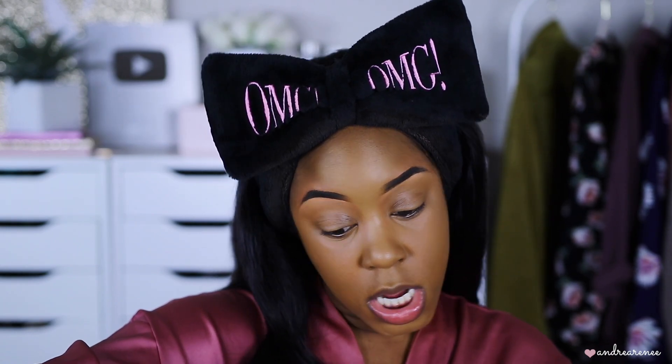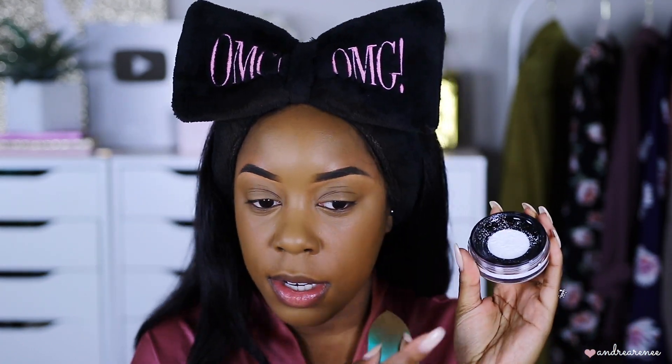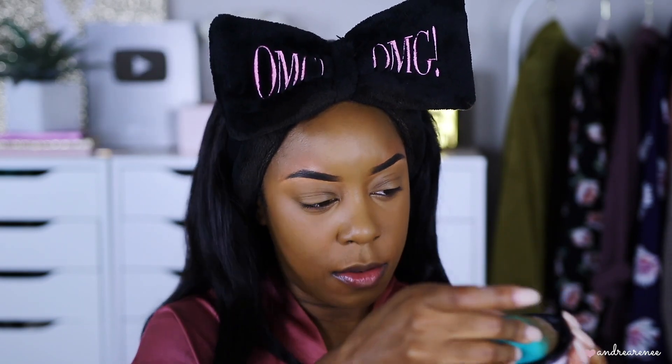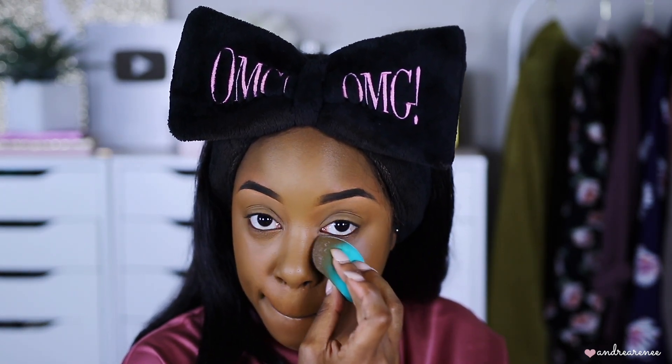Let's go ahead and set this concealer before it starts creasing. I'm taking the new Revolution Pro Setting Powder — it's translucent but it's white. I really don't care for white translucent powders; I'd rather have the beige-colored ones. I'm going to use the same little sponge from Walgreens and tap it in. It went everywhere because my ceiling fan is on. This is supposed to be a matte powder, so we'll see.